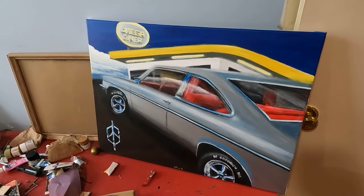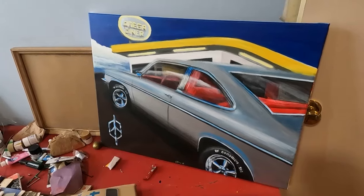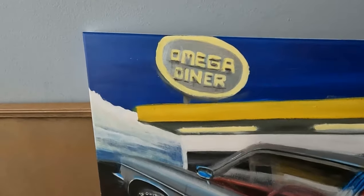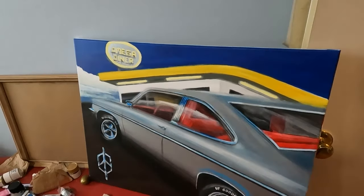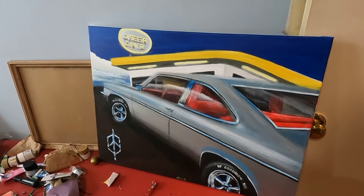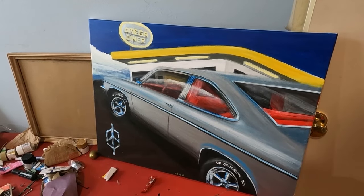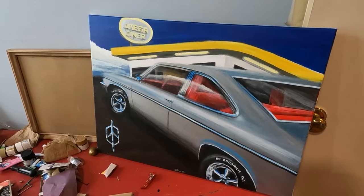I thought: you know what, I don't know if my guy who I did this painting for likes Dairy Queen, so I just personalized it for myself — why not just do an 'Omega Diner'? The sign looks kind of rough, like it could be in business or not, but let me just see here... there we go.